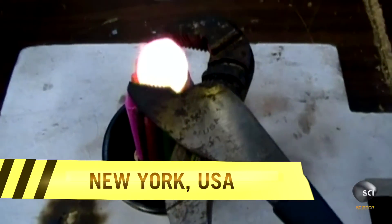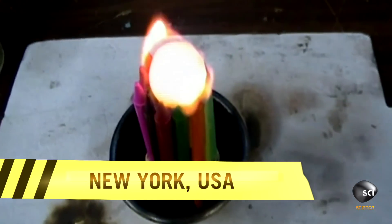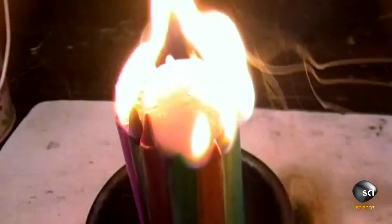Internet phenomenon Matthew Newland causes chaos by dropping red-hot nickel balls onto anything he can get his hands on, from crayons to honey. So far, his clips have received an incredible 40 million views.